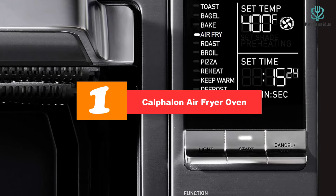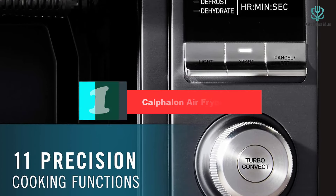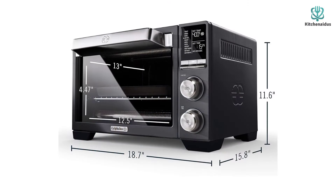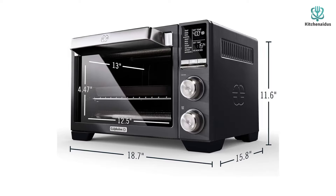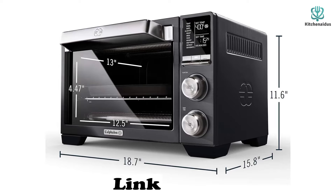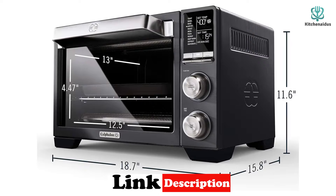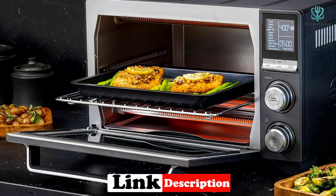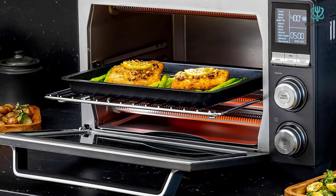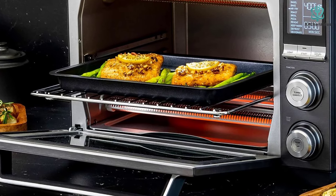Finally, at number one we have the Calphalon air fryer oven. When you're short on time, this is one of the best toaster ovens — in particular, the turbo convection setting can be a game changer because it improves circulation in the oven to create more even cooking results more quickly. Even without the turbo convection button engaged, the toast and cookies we prepared came out very evenly. You may need to keep an eye on your food when toasting, as there was still a minute left on the timer when we pulled out the bread and deemed it ready. The same goes for broiling, which is where the turbo convection button comes in most handy to help circulate the heat.